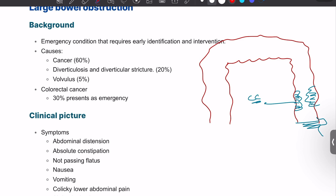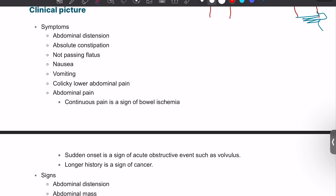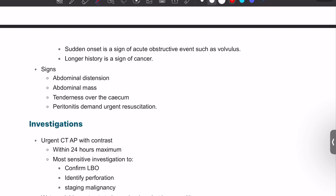Symptoms of large bowel obstruction include abdominal pain, obstipation — constipation and not passing flatus — nausea and vomiting, which occur late in large bowel obstruction, and colicky lower abdominal pain. Continuous pain is a sign of bowel ischemia. On examination, you may find distension, a mass, hernia, or peritonitis due to ischemia.